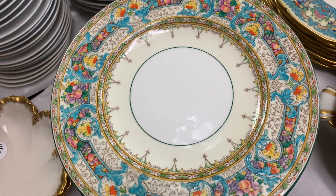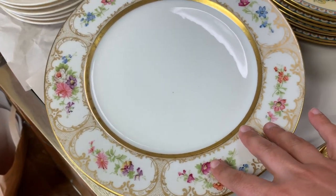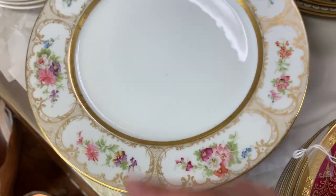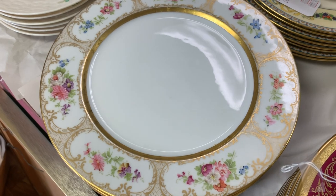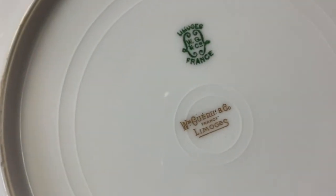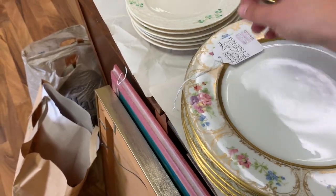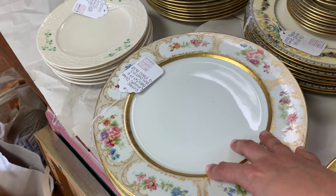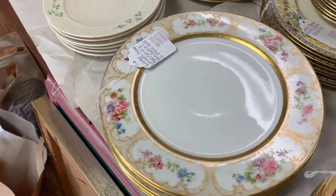These are a set of six Limoges plates. They have a very nice golden design. I personally love Limoges — I think they are great with porcelain and have very beautiful, delicate designs. You can see the marking: Limoges France. It's a very cool set. We got these for about sixty dollars and are selling them for one hundred sixty. I got an offer and I think I'm going to accept.